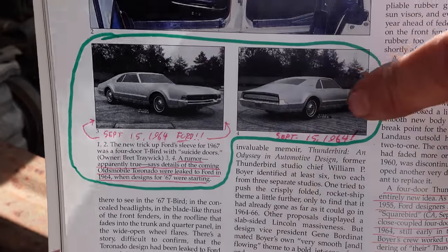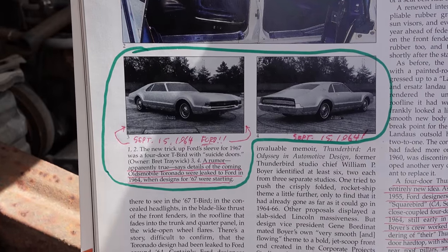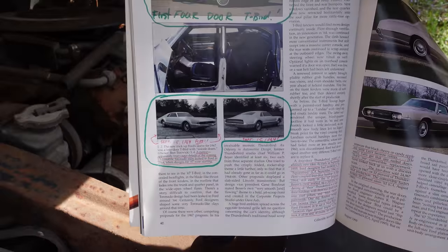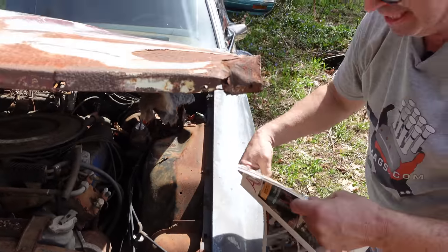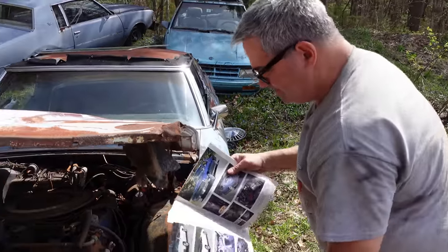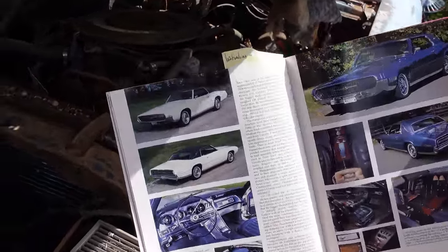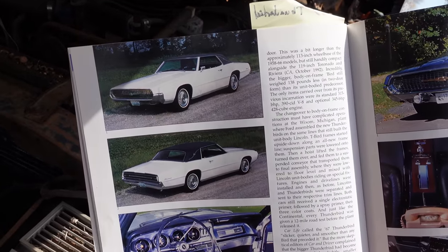Believe it or not, this is Ford — not Oldsmobile — doing this. It's crazy to think that such a level of espionage was playing out in Detroit. The four-door T-Bird — about one in three was a four-door. The vast majority were two-door, like we see here.